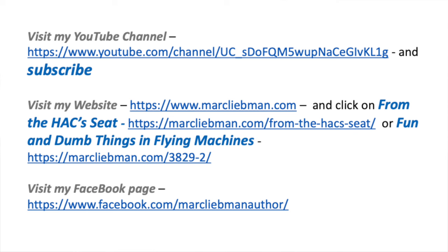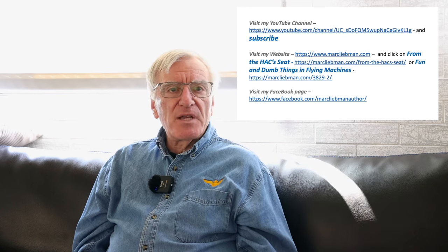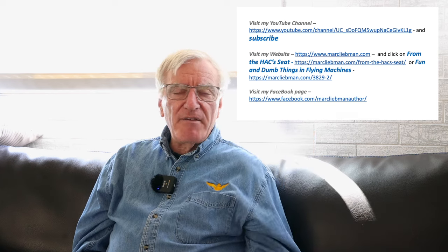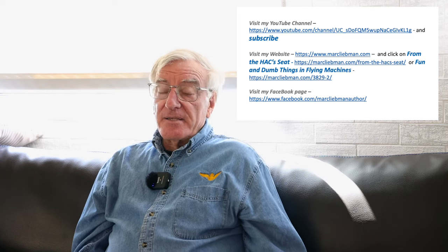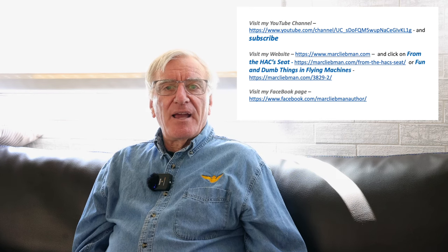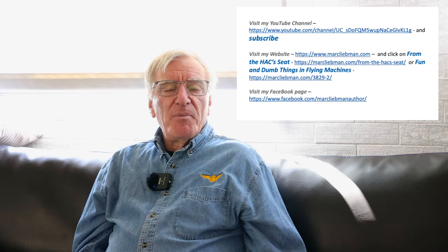If you liked what you just heard, please subscribe to my YouTube channel. I don't ask for money, I just ask for subscribers — write comments if you want. Also on my website you can find these stories from the back seat: stories from my Navy flying career about flying helicopters, and the fun and dumb things that I, my dad, and my son did in flying machines — things that will either make you smile, make you think 'what were they thinking,' or scare the pants off you. Thank you very much for watching, and I hope you have a great day.